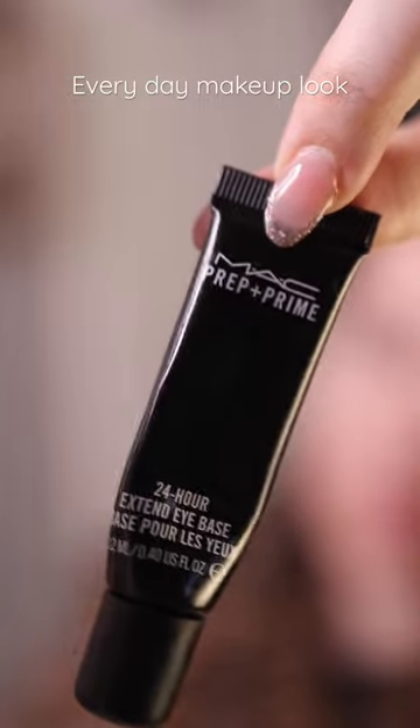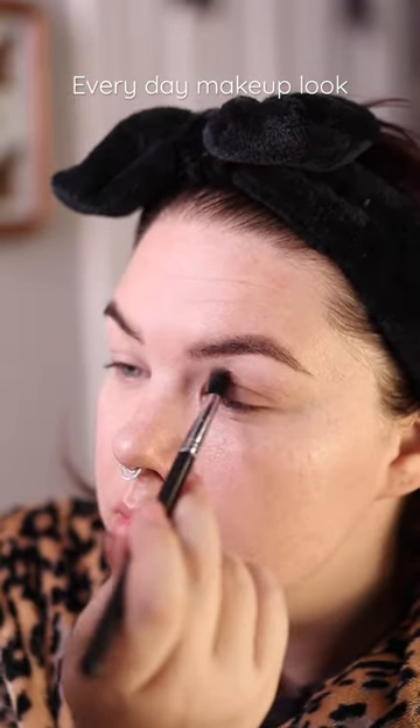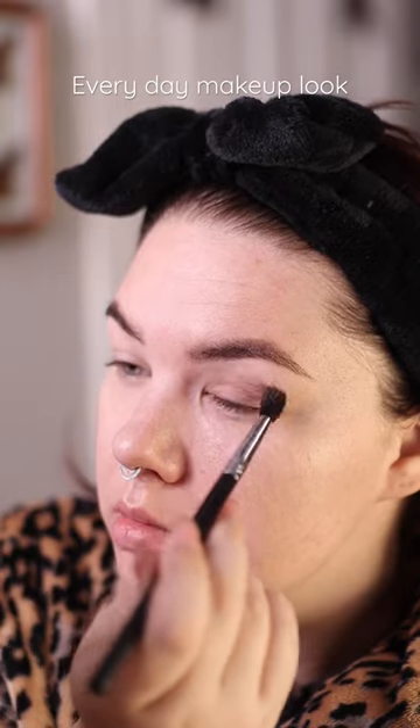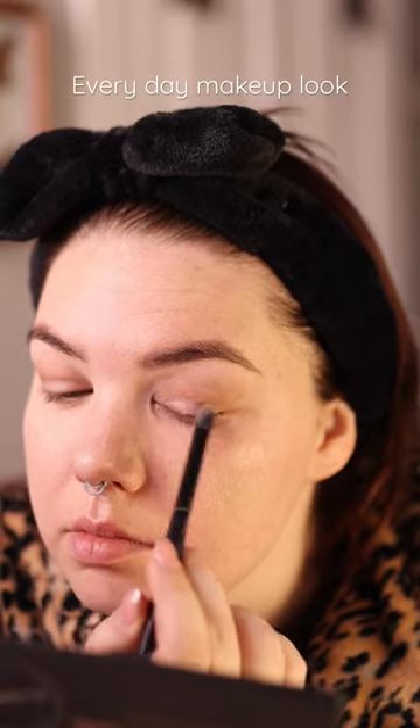I always apply MAC Eye Primer, which helps my eyeshadow stay put on my greasy lids. My cut crease isn't anything special — it's just a neutral brown shade from my MAC Contour Kit. My lid is in Shade Obsessed from this Morphe palette.